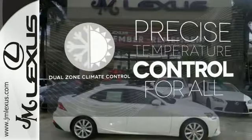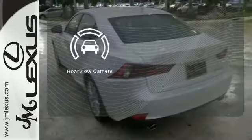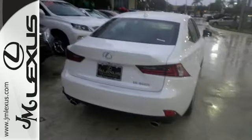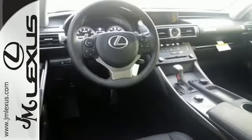No one will complain about the temperature with dual-zone climate control. See objects previously out of sight with a rear-view camera. The look, the feel, and the taste of luxury you're looking for — with sports car flair.